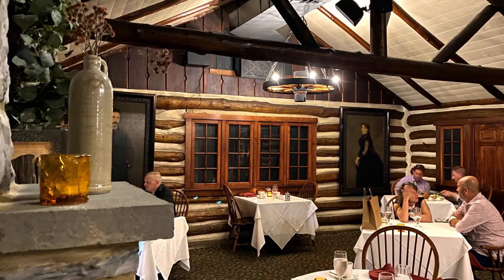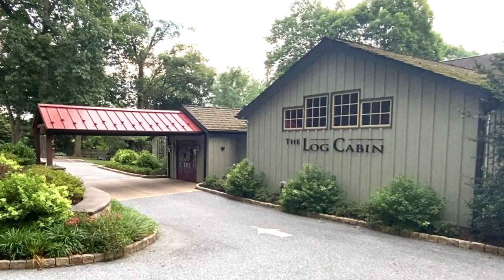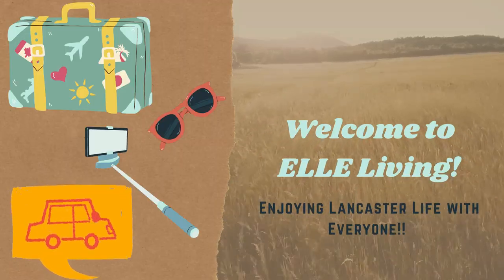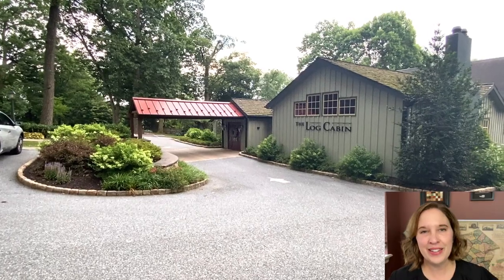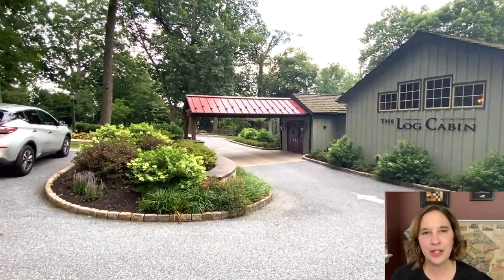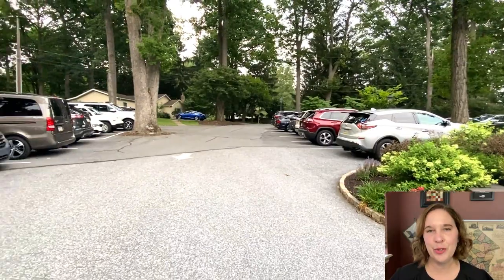In this video we're going to talk about perhaps the oldest and most established of these fancy restaurants, the Log Cabin. Hey everyone, thanks for joining me today. I am Danielle and I have this channel to feature Lancaster County, Pennsylvania. It's a wonderful place, there's lots to do there. But today is a first for me — it's my first fine dining review.